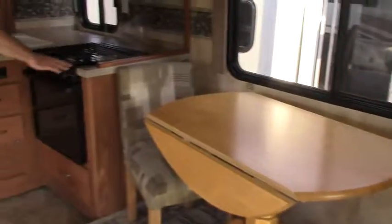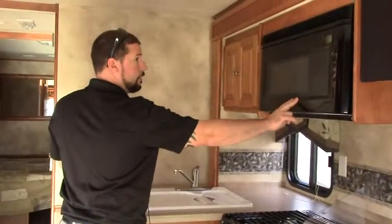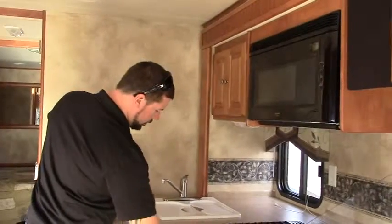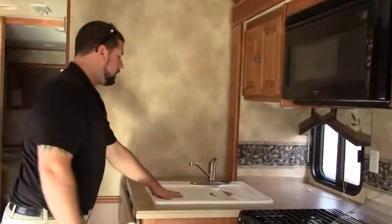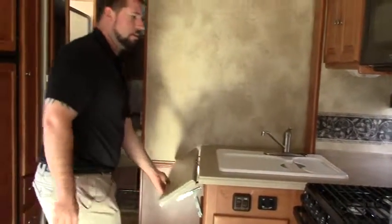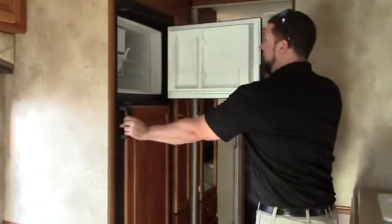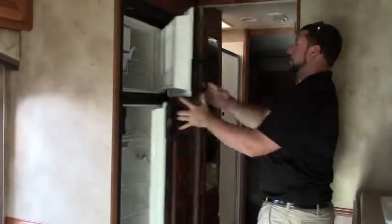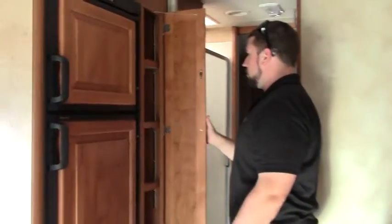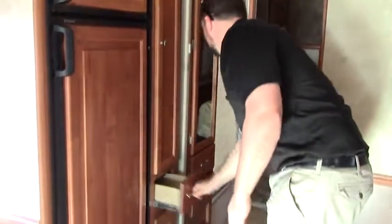As we make our way back into the galley area, the kitchen here with a three burner gas stove. You also have the microwave oven and a gas oven as well. Two bowl sink here and a nice counter extension there to give you a little extra space. If you're looking for a short class A, this is a really nice floor plan. You got a top bottom freezer and fridge with an ice maker by Dometic. There's a little pantry here with adjustable shelving and a couple slide out drawers right there.